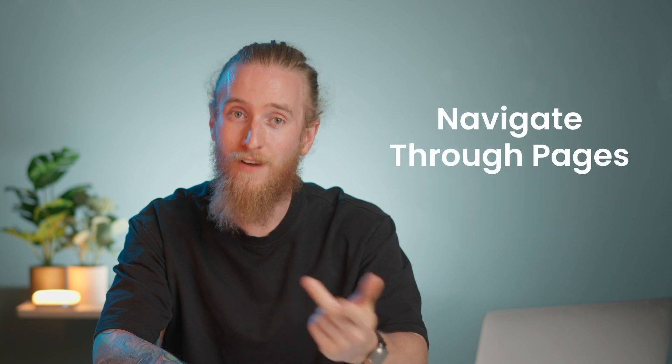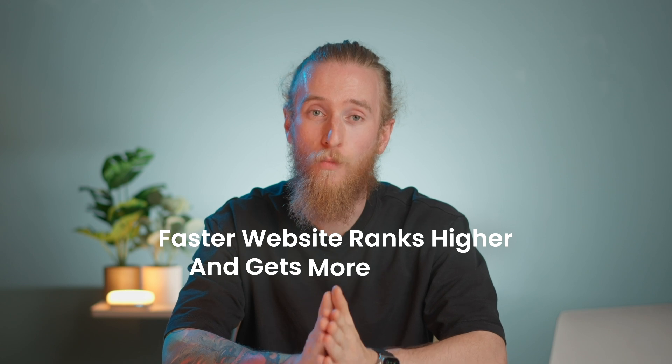A fast website also encourages visitors to engage more — click buttons, fill out signup forms, navigate through pages. The more your visitors interact with your site, the more likely they are to make a purchase, sign up for your content, or complete any other desired action. Lastly, website speed is a ranking factor for Google's search algorithm. A faster website ranks higher and gets more visibility.